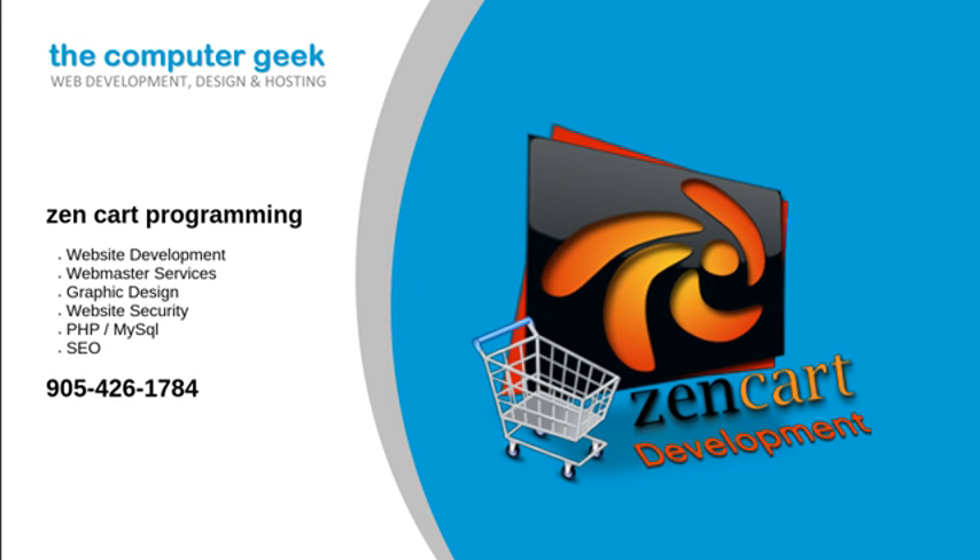Is there a modification that you want added to your store? No problem. Helpful advice on all that is required to set up your ZenCart store. Installation of the ZenCart software on your server. Modification, repair, and debugging of existing ZenCart setup. PHP and MySQL custom programming. Are you getting an error on your home page?